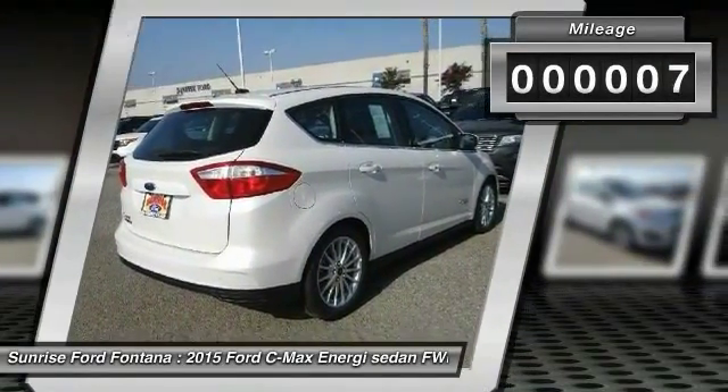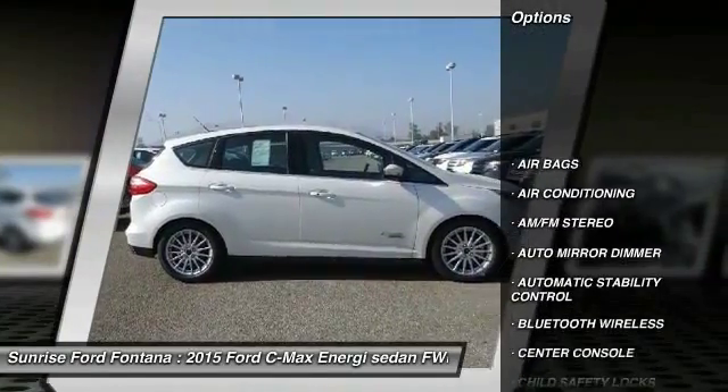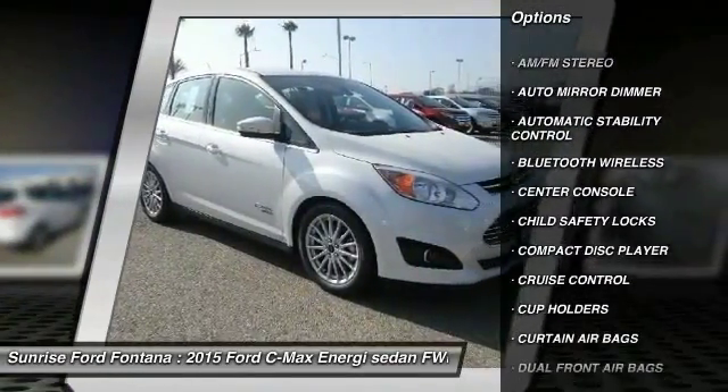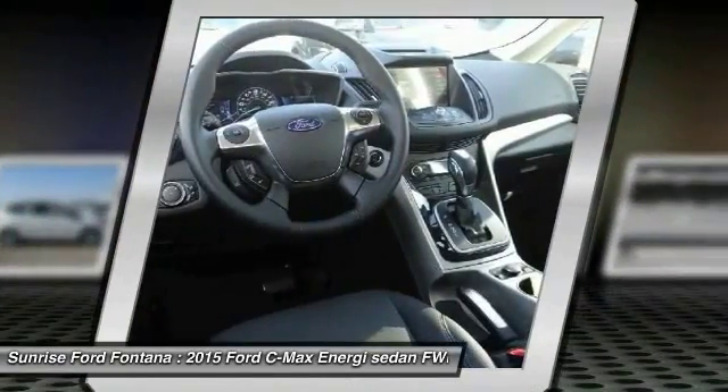This vehicle has less than 100 miles. Here are some of this vehicle's great options: traction control, keyless entry, Bluetooth wireless data link for hands-free phone, leather-wrapped steering wheel, and home link garage door opener.